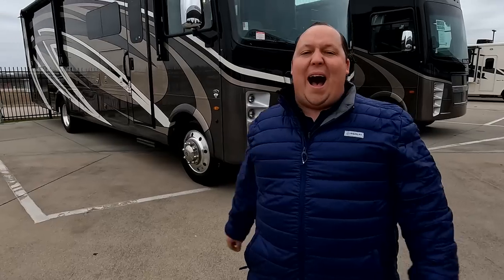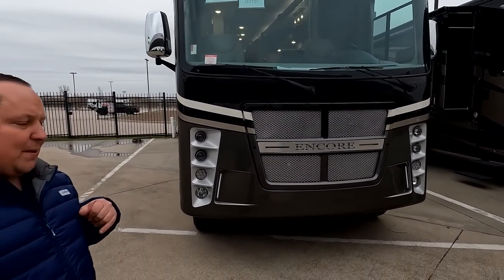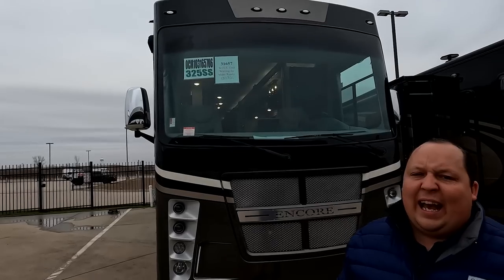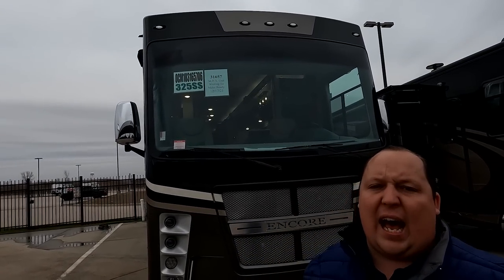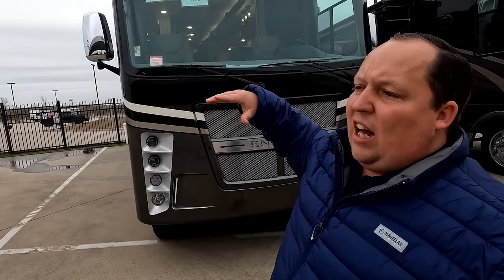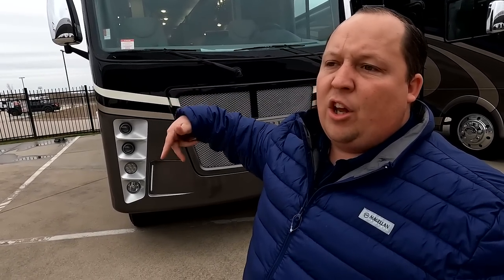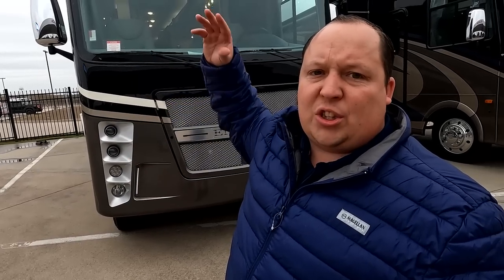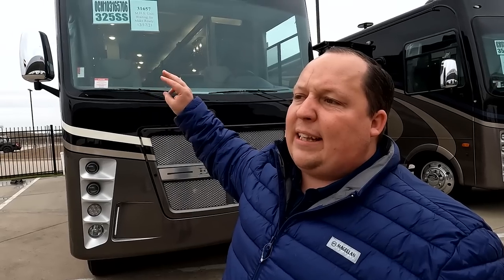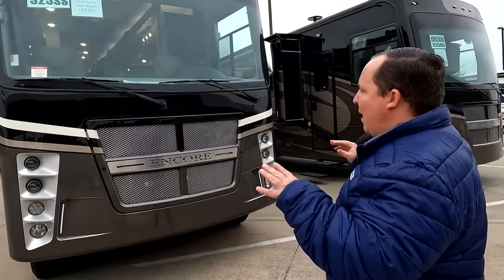The model is Encore 325SS. The tip-to-tip length of this motorhome is 35 feet 4 inches. This is the Coachman Encore — it is Coachman's top-of-the-line Class A gas motorhome, but it's a Tier 3. It doesn't compete with your Bounder or New Aire, but it's in a really good price range. For Coachman, it's not Emblem level — it's more Vision XL level. A nice Tier 3, and I love this.